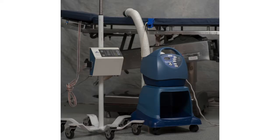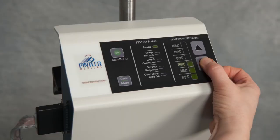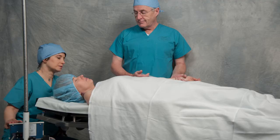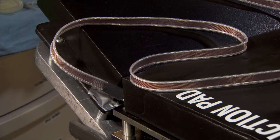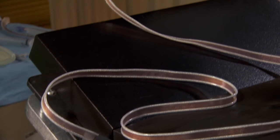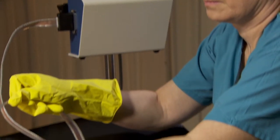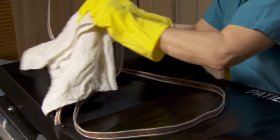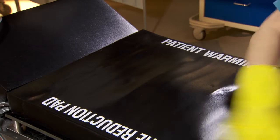The power unit mounts to the anesthesia pole or other IV poles — no valuable floor space in the operating room is required. Operation of the unit is intuitive: turn on, select the desired temperature, and patient warming is achieved. The power unit is connected to the pad by a ribbon cable. The small and low profile of both the control unit and ribbon cable were designed with the harsh operating room environment in mind. The silicone surface easily wipes clean, and the ribbon can be knotted to shorten to the desired length. The control unit and pad are cleaned by standard OR cleaning procedures.